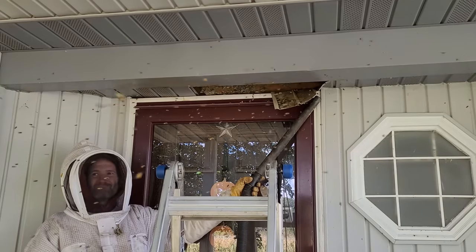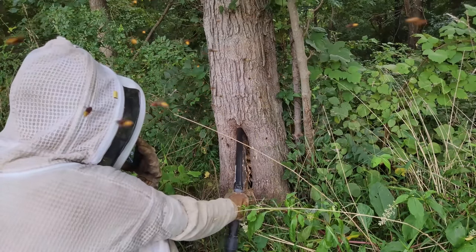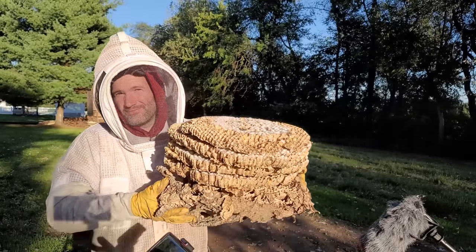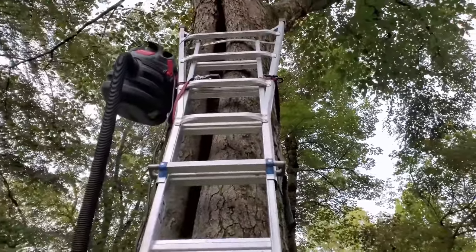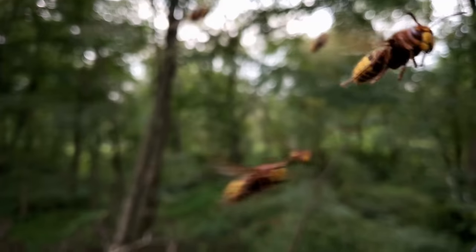I've been in some pretty extreme nest removal situations that could have easily killed me. So in this video, I'm sharing the five most extreme yellowjacket super nests that I have ever removed. Stick around to the end of the video to see my top pick of the most extreme yellowjacket super nest I have ever removed.